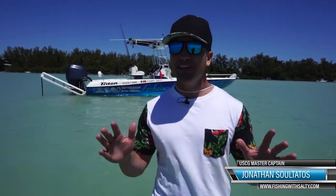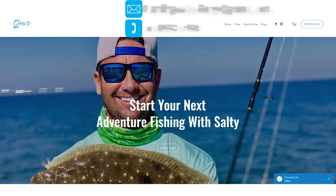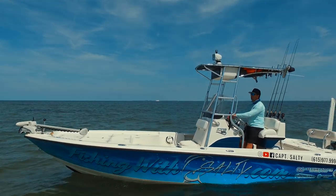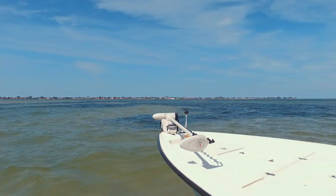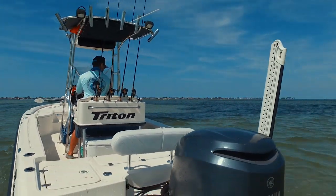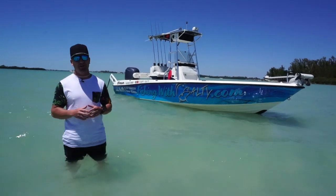Hello and welcome back. My name is Captain Jonathan Saltados, aka Salty, and on this week's episode we're going to be going over one of the most frequently asked questions when somebody calls me or emails me regarding a charter trip right here in Anna Maria Island. Well, everybody wants to know what boat I fish, and now I'm going to tell you why.